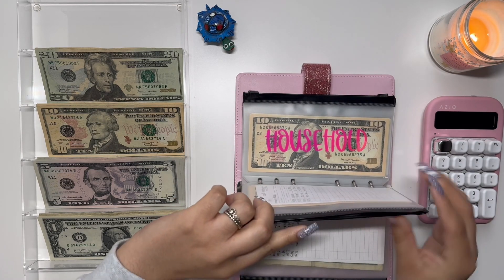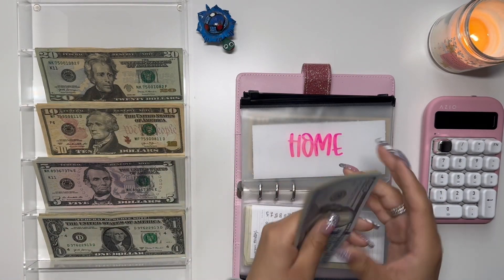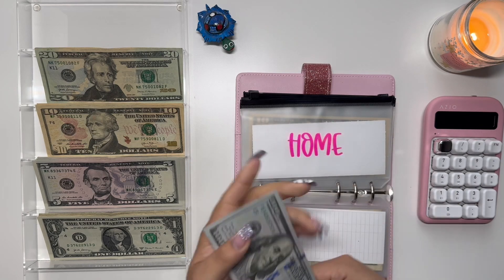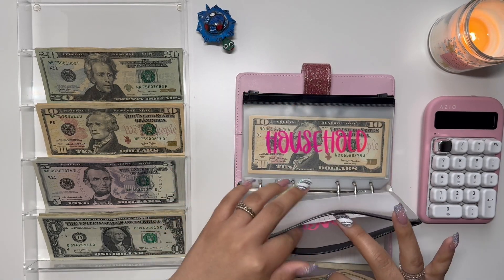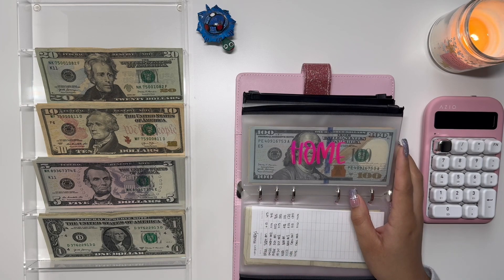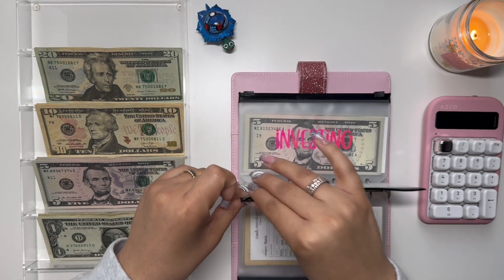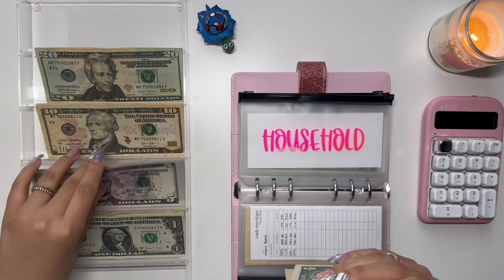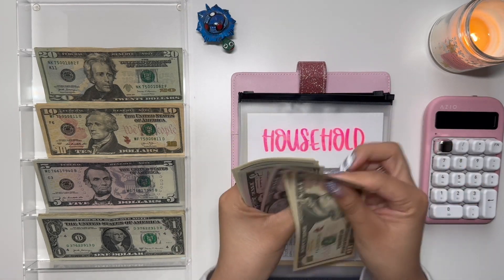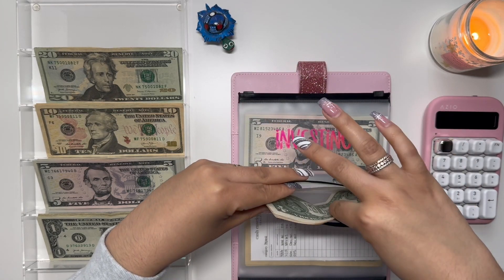Moving on to Home, we are going to add $10 per usual. We have 100, 200, 300, 400, 450, 470, 490, 510, 520, 530, 540. And who's ready for a bill exchange? I am going to be doing one this month at the end of the year. Moving on to Households, it is going to get $5. Household now has $39.